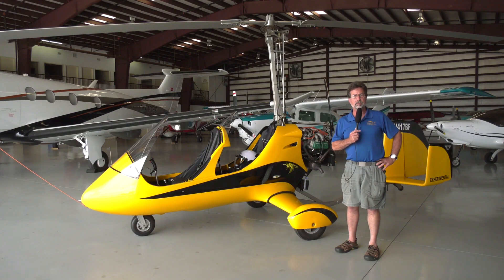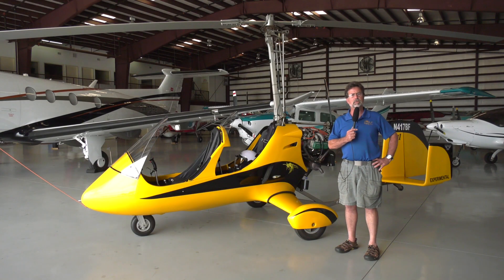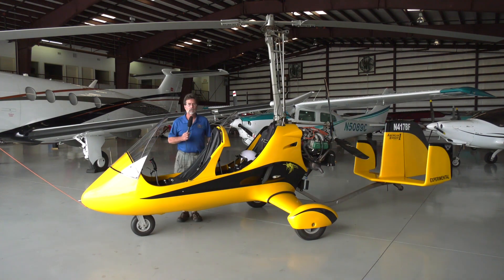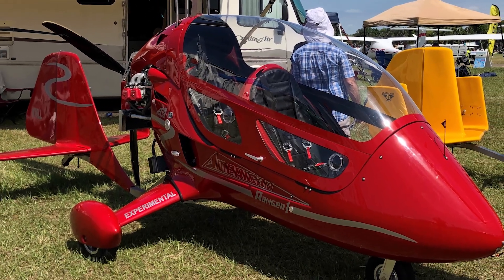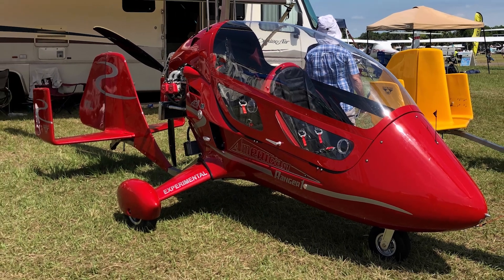I encourage you to come to the area even if you just want to do a demo flight. Maybe you're considering purchase of one of these beautiful gyroplanes — this is a great place to give it a try. The AR-1, as you see it, is an open cockpit aircraft. However, a canopy upgrade is available, making it an all-season aircraft for comfortable flying.